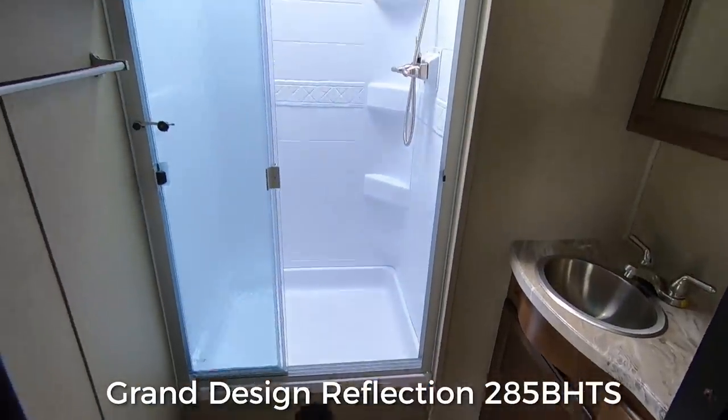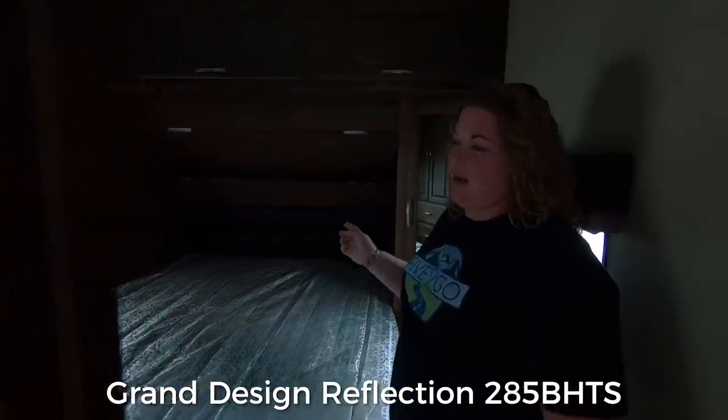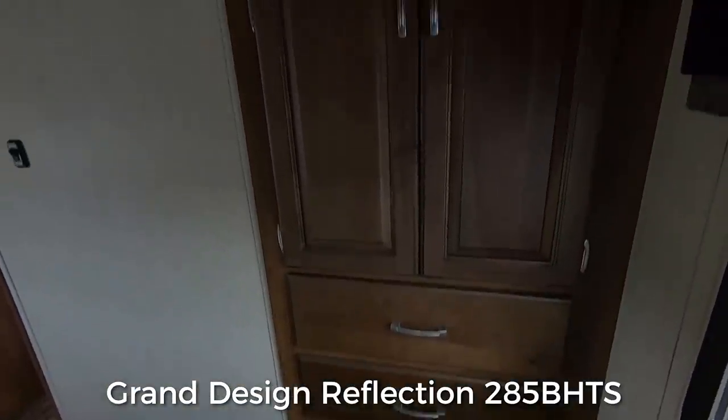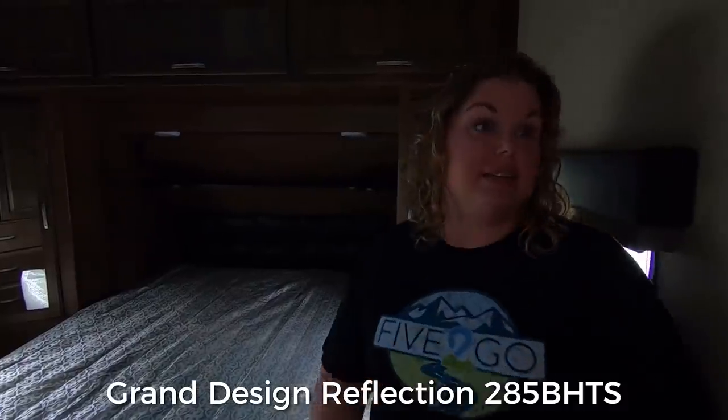This is a Grand Design Reflection 285 BHTS. It has one slide and a lot of similarities to our RV. The bathroom is exactly the same as ours. The master bedroom is almost the same as ours. Their cabinet in the corner where we have our washer and dryer is not as deep, and they have three drawers instead.